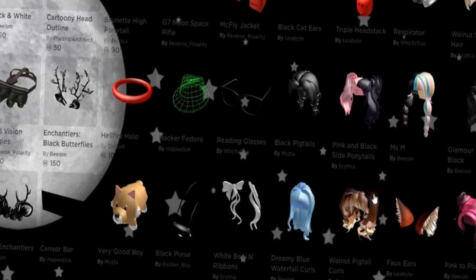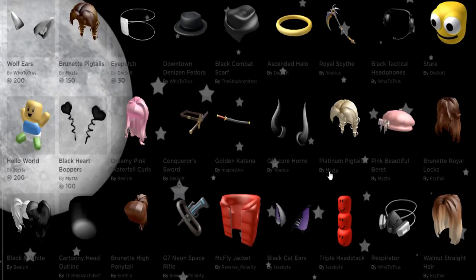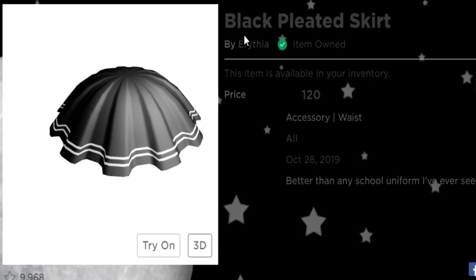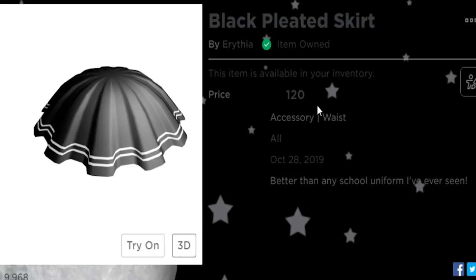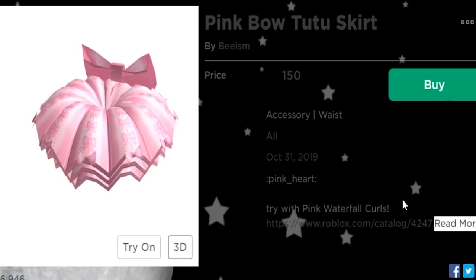The fact that people are able to get this creative and come up with so many amazing items just blows my mind. I've already done a video on accessory hats with UGC items, but they added skirts and you guys need to see these right now. The first skirt I want to show off is the black pleated skirt by Arivia, which my character is currently wearing — it cost me 120 Robux.